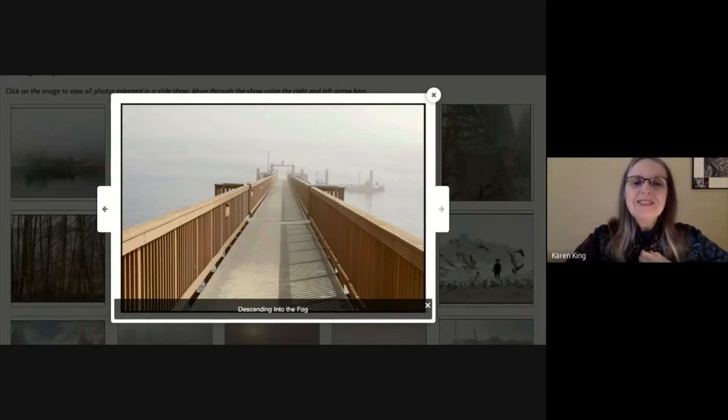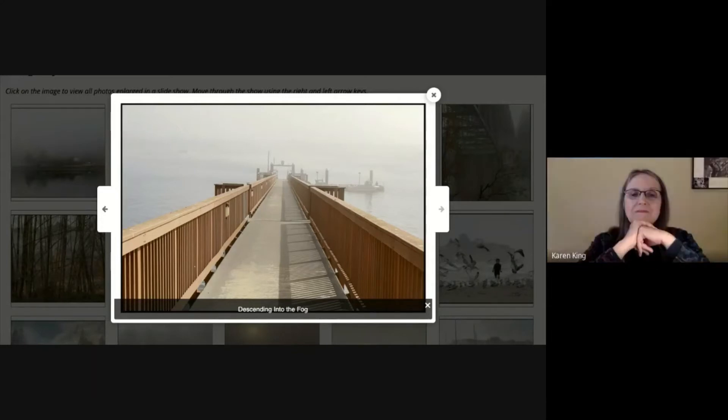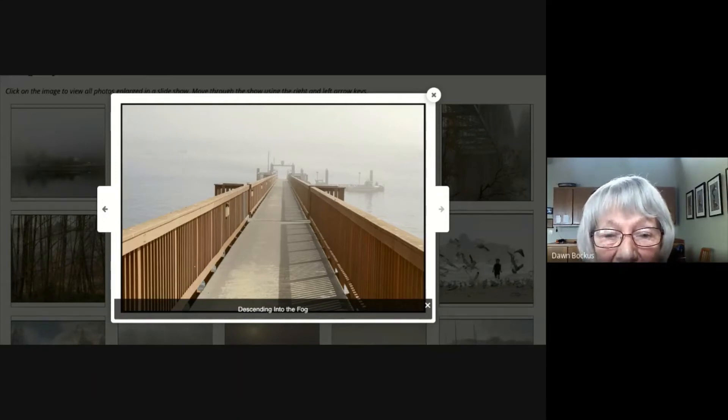'Descending into the Fog.' One of my fog-searching days I was over at Suquamish, and the water out above the shore was very foggy. I was standing at the head of the walkway that went down there and thought, oh that's cool — the dock at the end almost disappears, but it just kind of leads your eye into the whole thing.